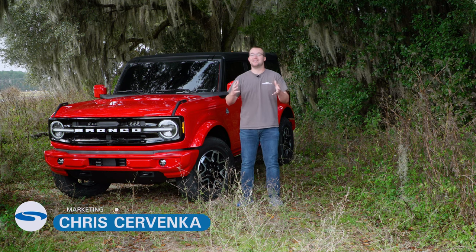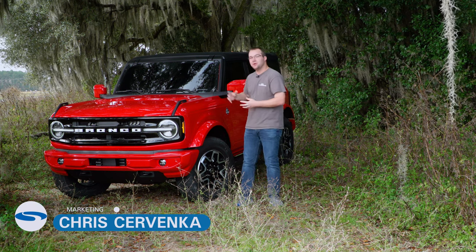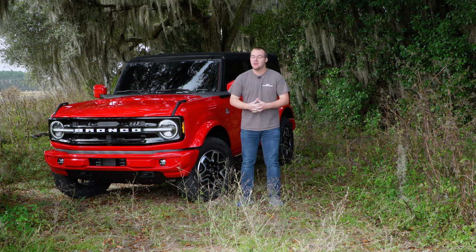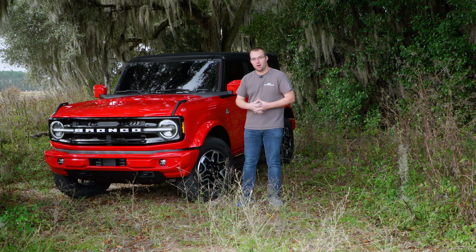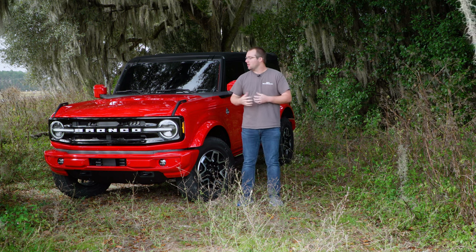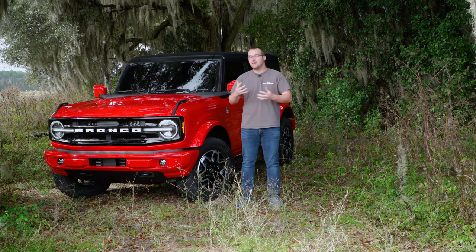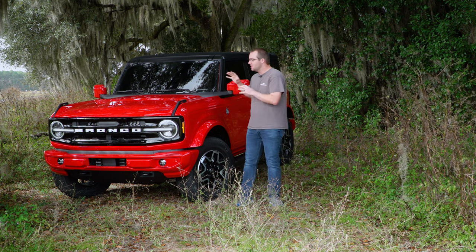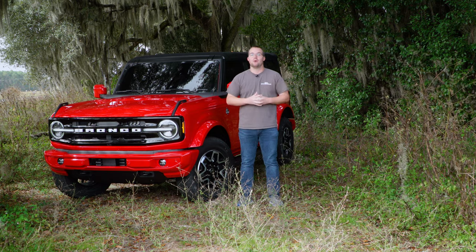Hey guys, it's Chris from Steeda and it's a big day today. We have a 2021 Ford Bronco here — not to be confused with the Bronco Sport, but this is the actual big Bronco. We're going to do a quick walk-around and driving impressions to give you an idea of what this Ford Bronco is all about. This one's an Outer Banks, so let's start rolling.